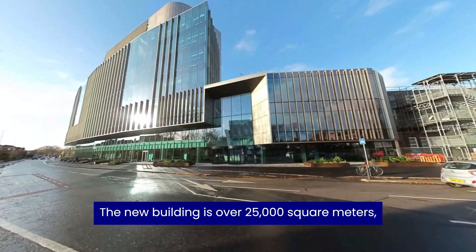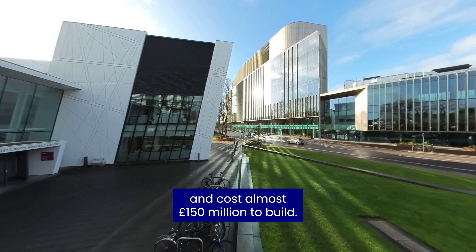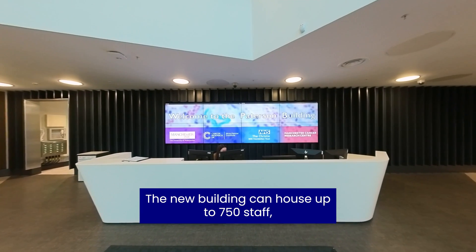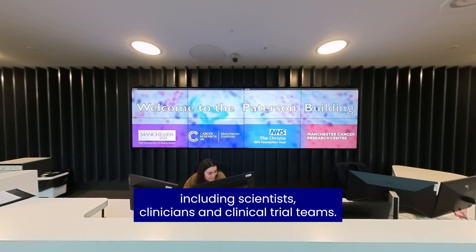The new building is over 25,000 square metres and cost almost 150 million pounds to build. It has seven floors above ground and a sub-basement. The new building can house up to 750 staff including scientists, clinicians and clinical trial teams.